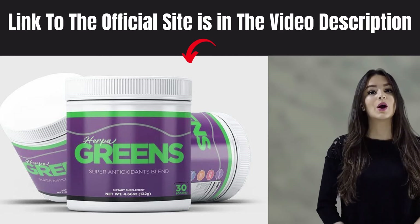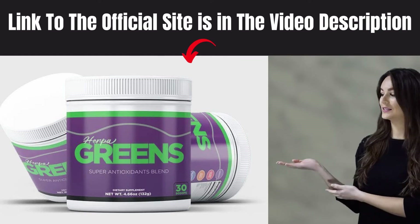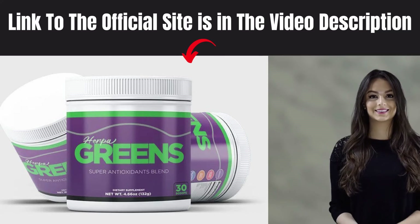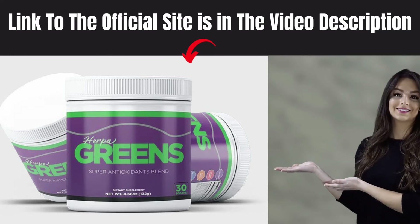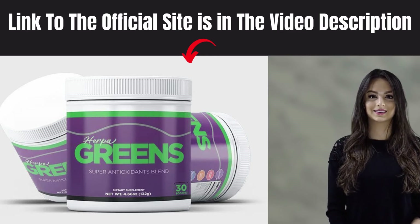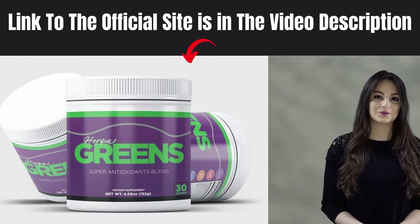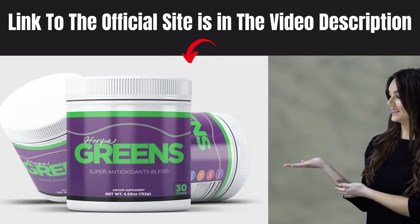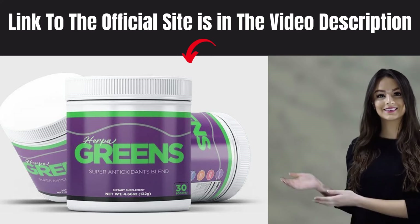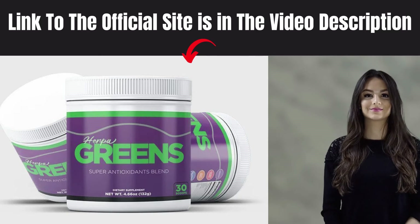Now I'll tell you what Herpagreens is and if it actually works. Herpagreens is a supplement to end the herpes virus that works a lot and has helped many people. After many laboratory tests, researchers identified a natural formula with concentrated ingredients which acts by eliminating the herpes virus quickly and healthily. Herpagreens will end the herpes, eliminate the blisters and painful wounds around the mouth or genitals, and totally kills the herpes virus.